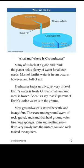What and where is groundwater? Many of us look at a globe and think the planet holds plenty of water for all our needs. Most of Earth's water is in our oceans, however, and full of salt. Fresh water keeps us alive, yet very little of Earth's water is fresh. Of that small amount, most is frozen. Scientists say that 99% of Earth's usable water is in the ground.